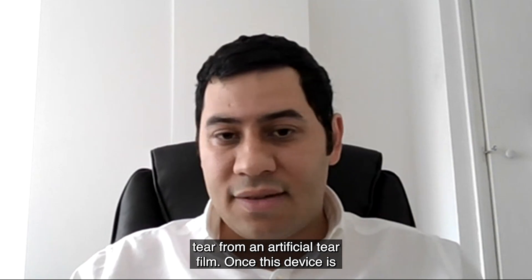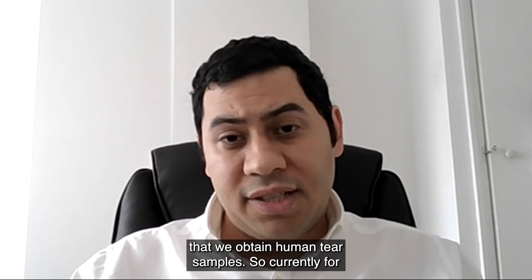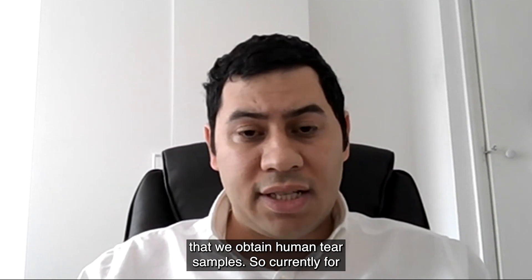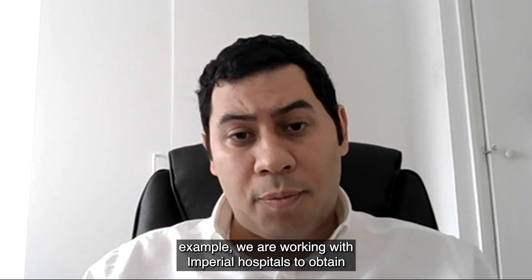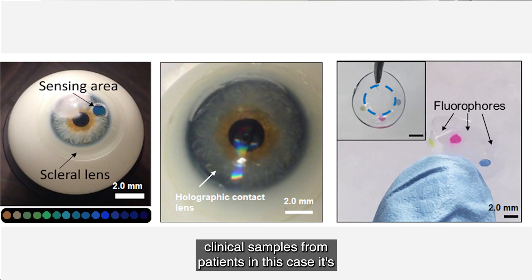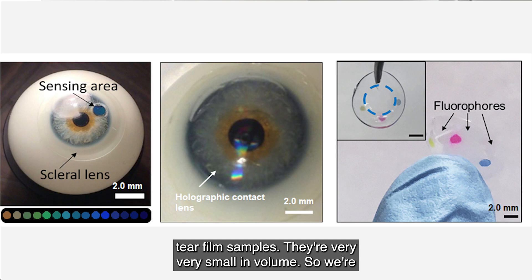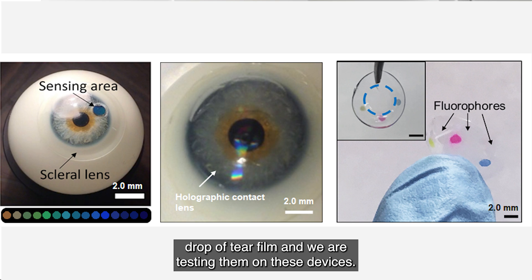Once the device is validated in a laboratory setting, the next stage is to obtain human tear samples. We are currently working with Imperial hospitals to obtain clinical samples from patients — in this case tear film samples. These are very small in volume: we're talking about 10 to 20 microlitres, essentially a drop of tear film, and we test them on these devices.